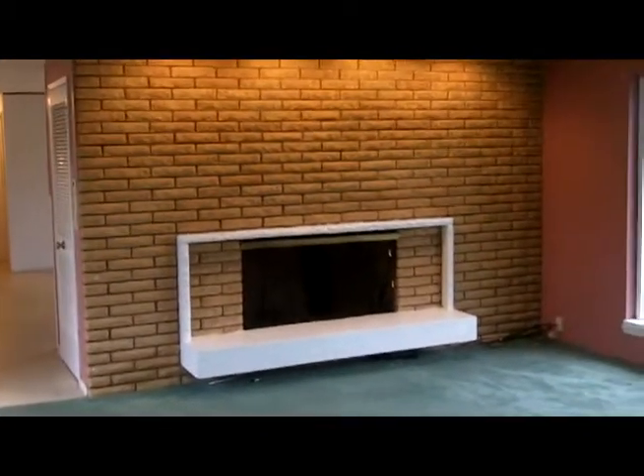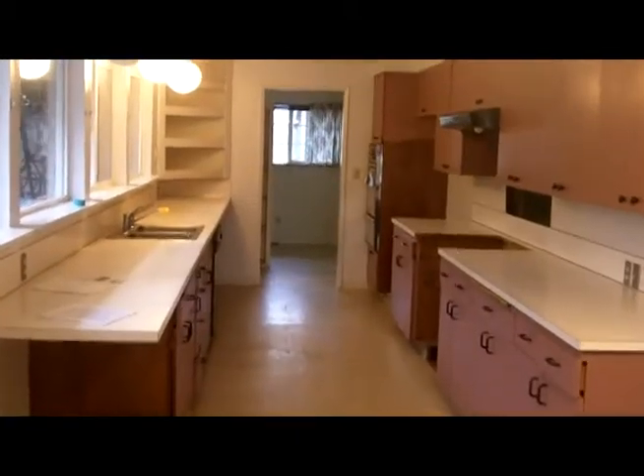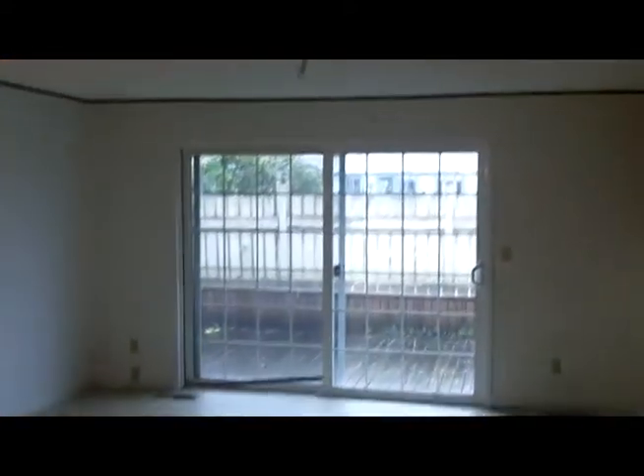Living room with a wood burning fireplace and lots of windows. Look at the size of this kitchen, and immediately behind is the formal dining area with another fireplace.